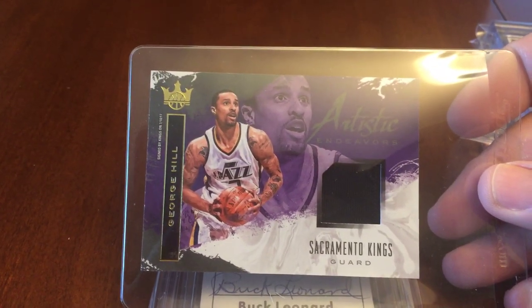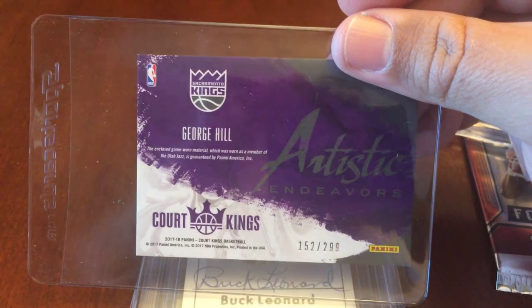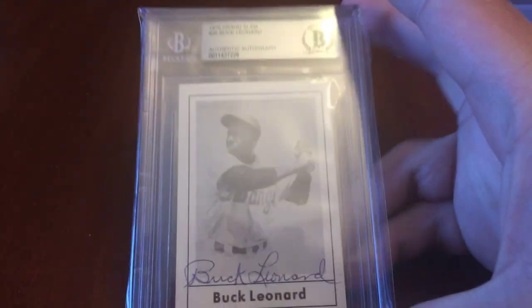Then we have this Artistic Endeavors George Hill jersey card from Panini, numbered 152 out of 299.